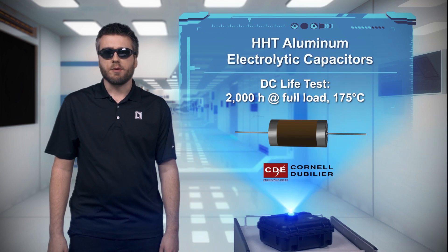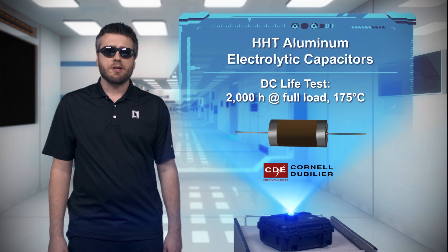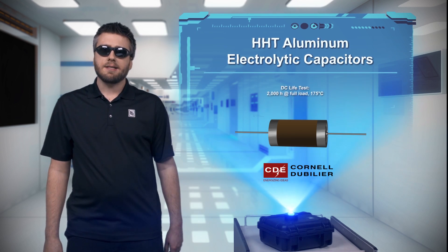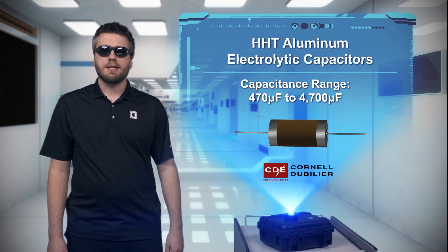HHT capacitors are available from 470 to 4,700 microfarads, and a patented glass-to-metal seal prevents the electrolyte from drying out, maintaining capacitance and ESR over the life of the capacitor at a considerably lower cost than the wet tantalum alternative.